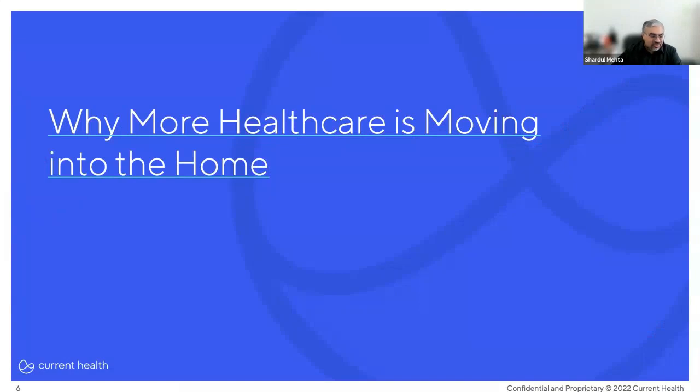Now that everyone knows what Current Health does, let's talk about a few trends that have been coming together over the last several years that have propelled the drive to moving more healthcare into the home. We have to start by talking about everyone's favorite topic: the COVID-19 pandemic.